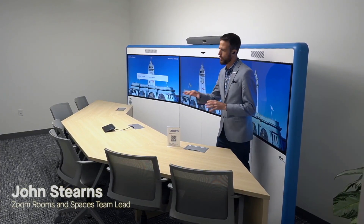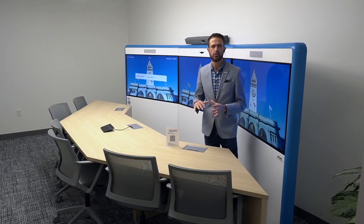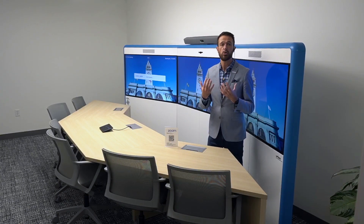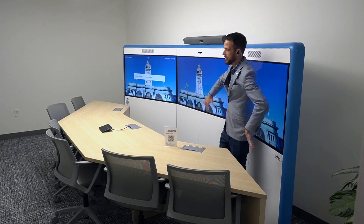For this next space, we wanted to showcase a little bit different use case. This is not your traditional conference room with a rectangle table and displays mounted on the wall. You may remember from 10 to 12 years ago the immersive telepresence video conferencing systems — they were a three-screen design.